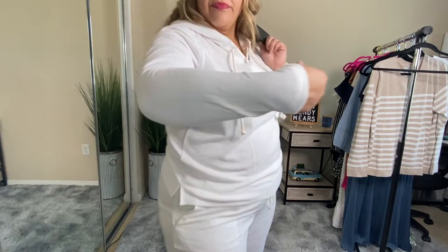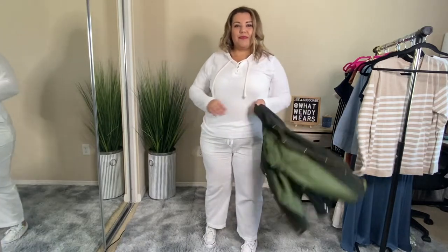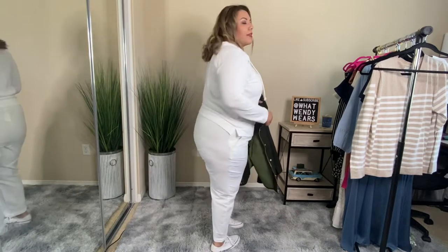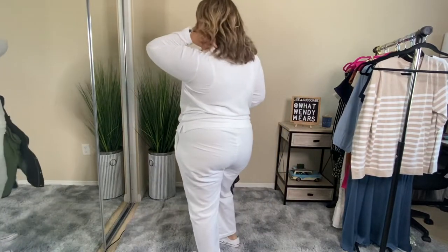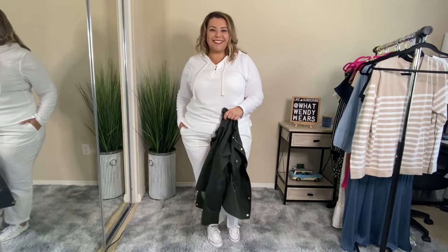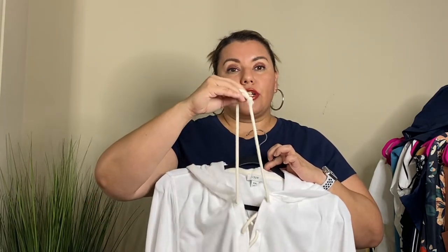I paired the jacket with a terry-style hoodie — very lightweight. It doesn't have pockets, unfortunately, but it goes to mid-hip, which is great. It has a nice crisscross string detail in the front. The terry material is similar to what you see on towels, and for summer I absolutely love this fabric.